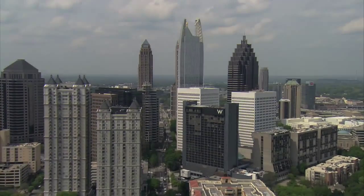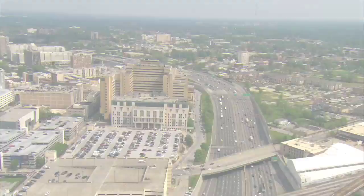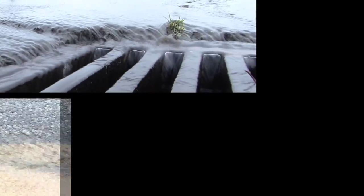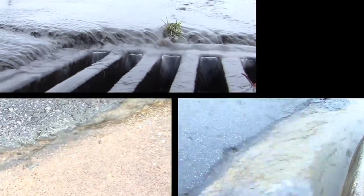Cities, by nature of their density, have lots of hard surfaces that prevent rain from soaking into the ground, forcing it to run off. And that runoff carries with it the pollutants from those surfaces.